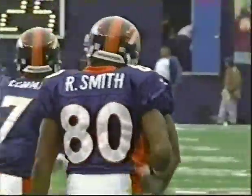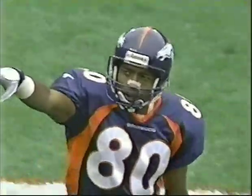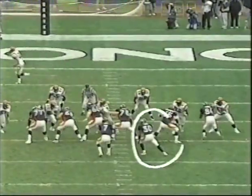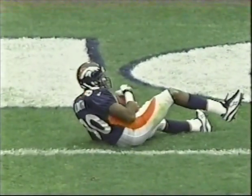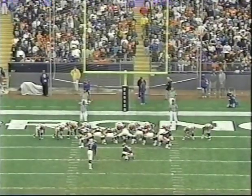Rod Smith is doing the Mile High salute — he had a salute! Terrell Davis in the backfield — watch Davis come over and block. That gives John Elway the time to throw that pass to Rod Smith. That is timing, that is teamwork, and that is a Pro Bowl, All-Pro running back doing the grunt work.